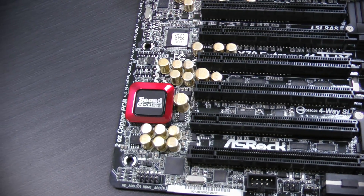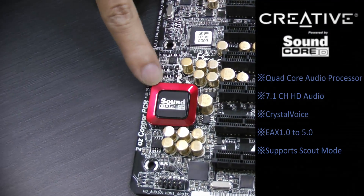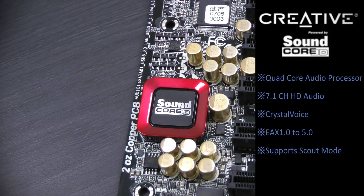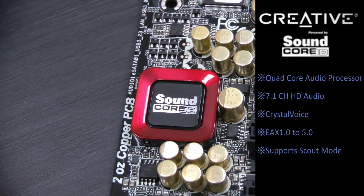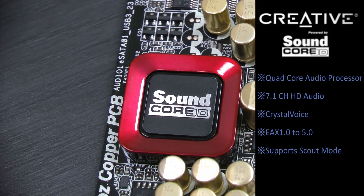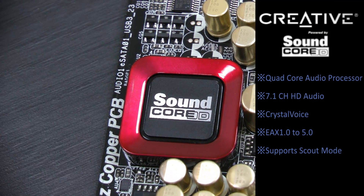Now, back to this shiny Creative Soundcore 3D. This is a quad-core audio processor that is capable of handling audio all by itself without having to waste the CPU's resources. It's Creative's best audio solution right now.